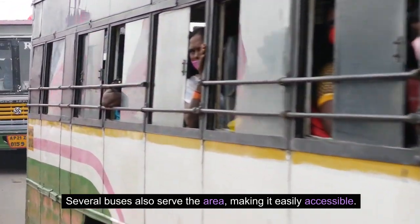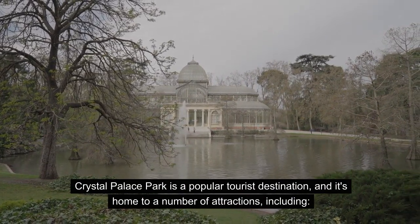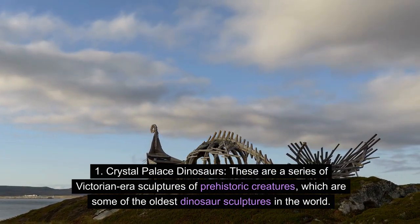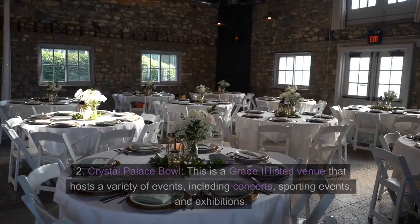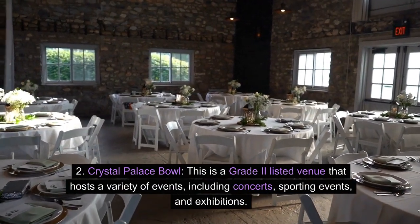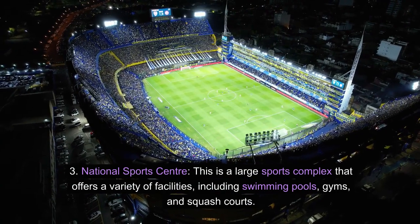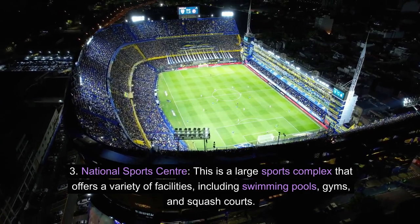Crystal Palace Park is a popular tourist destination and home to a number of attractions, including: Crystal Palace Dinosaurs — a series of Victorian-era sculptures of prehistoric creatures, some of the oldest dinosaur sculptures in the world; the Crystal Palace Bowl, a Grade II listed venue that hosts concerts, sporting events, and exhibitions; and the National Sports Centre, a large sports complex offering swimming pools, gyms, and squash courts.